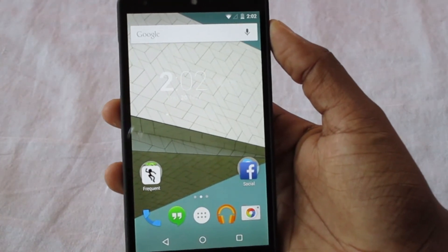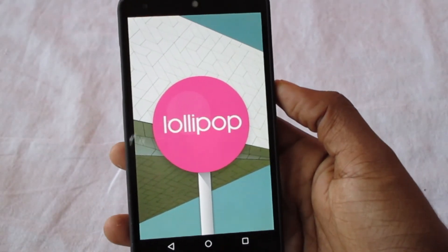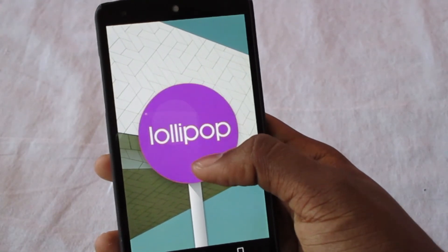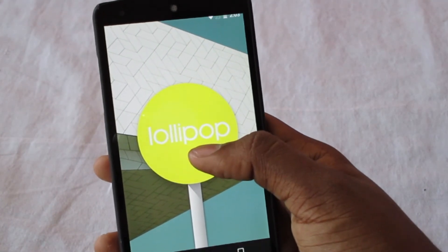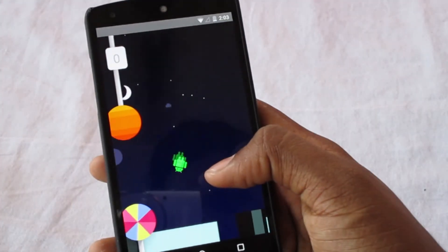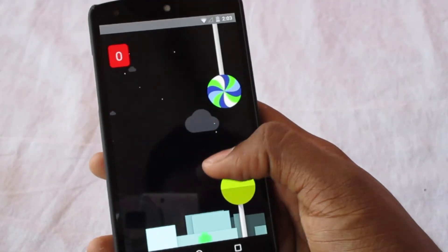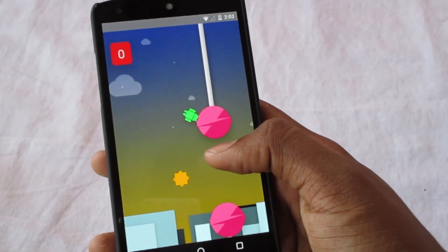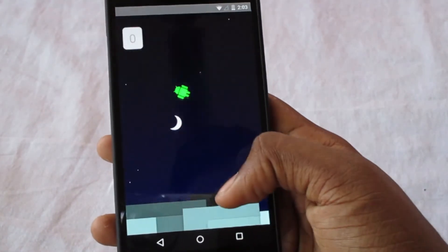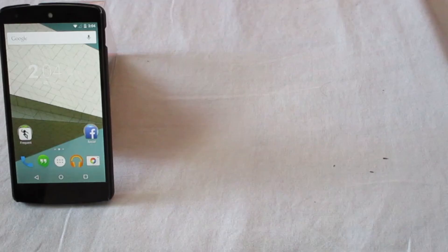I should not forget about the Easter egg. Google has a neat trick in all versions of Android — here we have the Lollipop long-press and you get Flappy Android. This is nothing but a Flappy Bird clone, and it's one irritating game — I can't even pass a score of one. It's a really frustrating game, but it's a fun addition to the Android 5.0 experience.